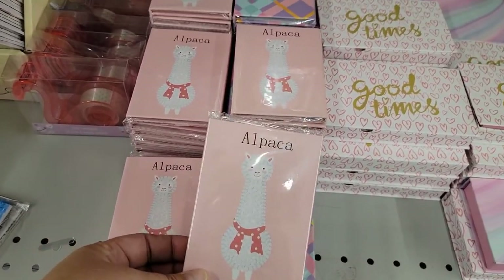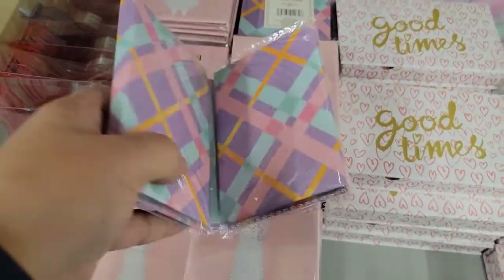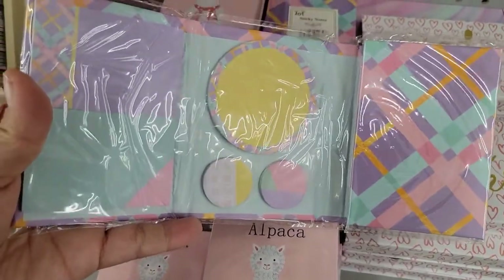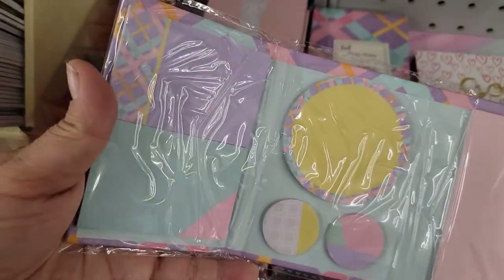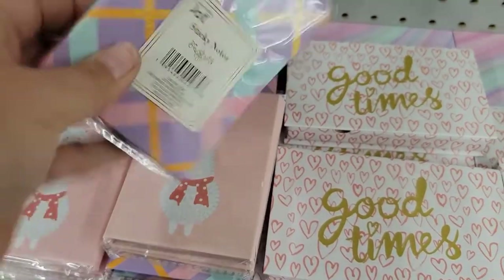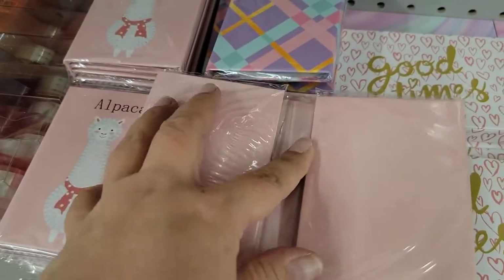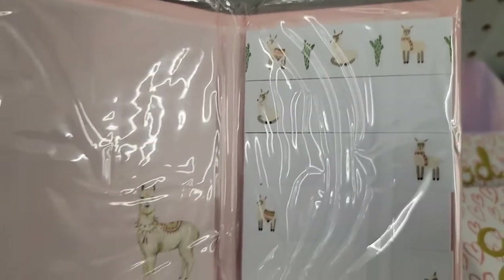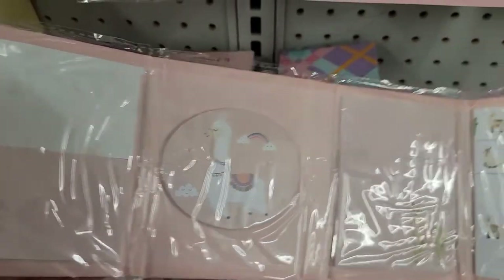I know I've shown these before in previous walkthroughs but I just think they're so cute — these little stationary sticky notes. And then the alpaca one — how darling is that? I love it! That's the alpaca one.